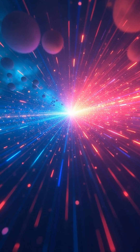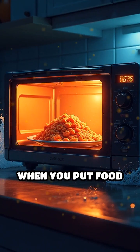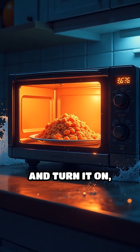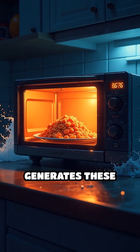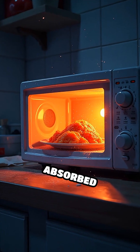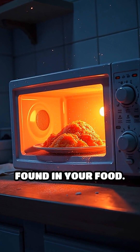Microwaves are similar to radio waves, but with a much shorter wavelength. When you put food in the microwave and turn it on, the microwave oven generates these waves, which are absorbed by water, fats, and sugars found in your food.